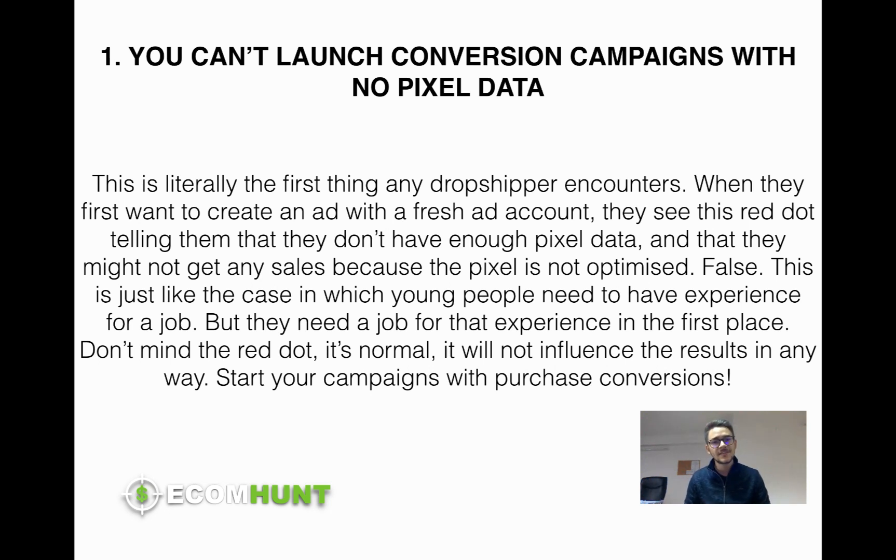That's kind of false. This is a default message that Facebook gives every new ad account, every fresh pixel. It's like the case when young people want to get employed and the employer tells them they need experience to work there, but you need a job to get experience and then you need experience to get a job — a never-ending circle. Don't trust this. Go ahead and launch the ad set because it has nothing to do with the future performance of your ad. It's just a default message Facebook gives all fresh pixel accounts.